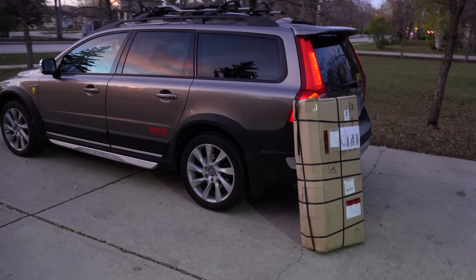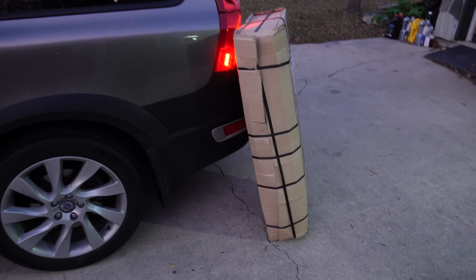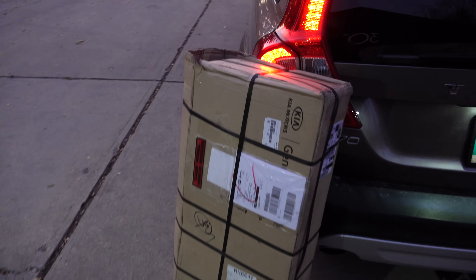Welcome back! This parcel has arrived all the way from Sweden to Canada in just six days, and I can't wait to put my hands on it and see what's inside.